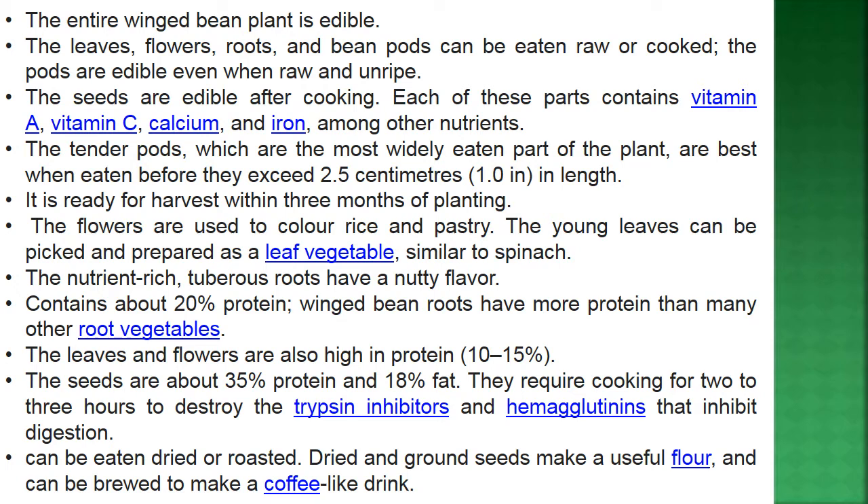The tender pods, which are the most widely eaten part, are best when eaten before they exceed 2.5 cm or 1 inch in length. The plant is ready for harvest within 3 months of planting. The flowers are used to color rice and pastry. Young leaves can be picked and prepared as a leaf vegetable like spinach. The nutrient-rich tuberous roots contain about 20% protein — more than many other root vegetables.